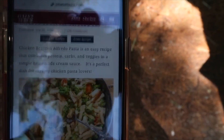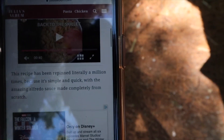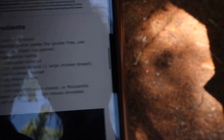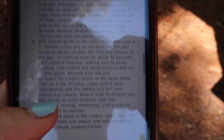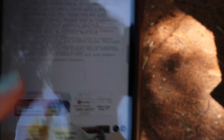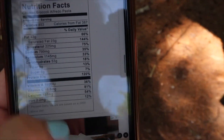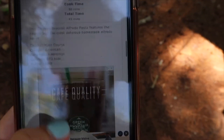This is where I got the recipe from and I will link it down below for anyone who is interested. This is what it looks like — it looks so good and it doesn't call for too many ingredients. Those are all the ingredients, and here are the instructions. I love that it has this little nutrition facts section. I'm going to go ahead and follow the steps and start cooking.